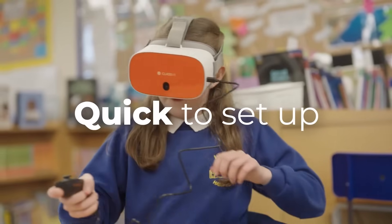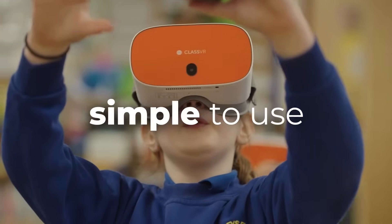And the best part? ClassVR is quick to set up, easy to adopt, and simple to use.